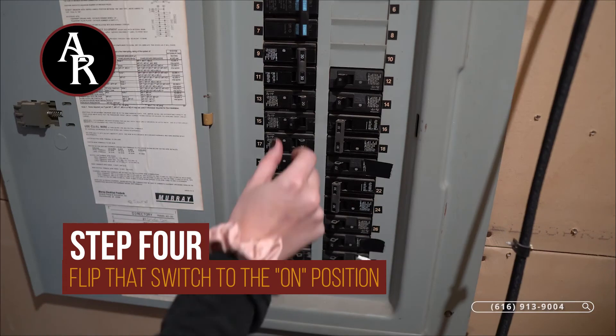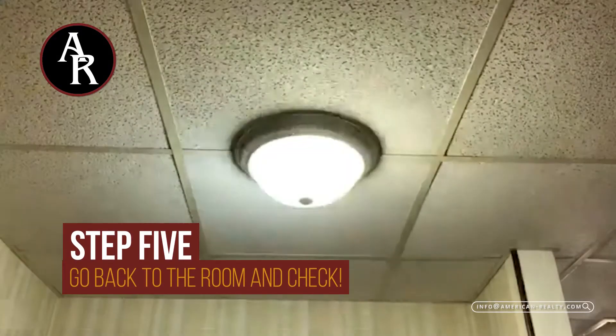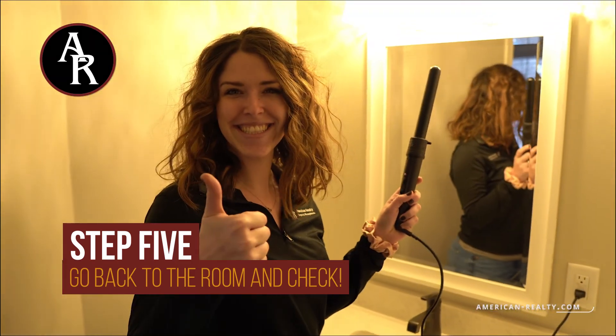Switch that breaker to the on position. Now return to the room and power should be restored.